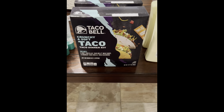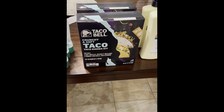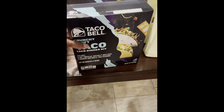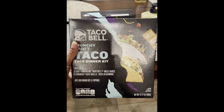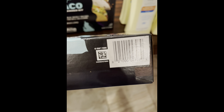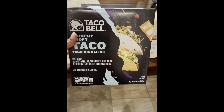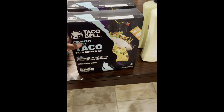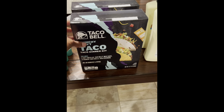So next I have this Taco Bell Crunchy and Soft Taco Dinner Kit. This comes in a 12.77 ounce box. And this is your barcode. The regular retail price is $2.56 but this was on clearance for 56 cents, which is an awesome deal.